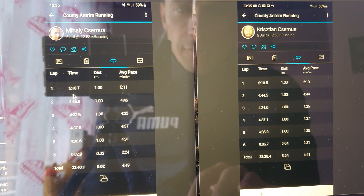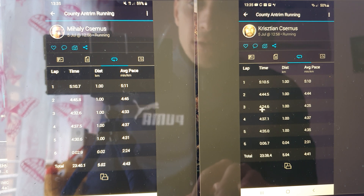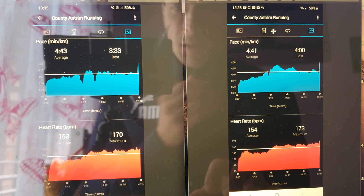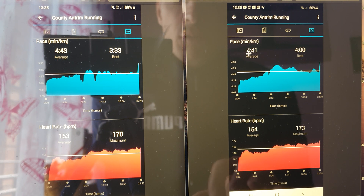Now looking at the laps of the second run: first kilometre 5:10 and 5:10 — spot-on. Second 5:45 and 5:44 — very close. Third kilometre 4:32 and 4:24 — it seems like on both runs the problems came up in the middle. Fourth kilometre 4:37 and 4:37 — exactly the same. Fifth kilometre 4:30 and 4:35 — very close. The heart rate and pace graph shows average heart rate 153 and 154, max heart rate 170 and 173, and average pace 4:43 and 4:41, nearly spot-on. Best pace is 30 seconds off.